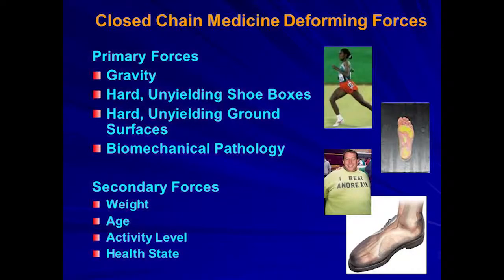Closed chain medicine is the study of people weighted and in function. The forces are gravity, the hard and yielding shoe boxes, hard and yielding ground surface, and underlying biomechanical pathology. Secondary forces being weight, age, activity level, health state — so if you weigh 400 pounds and you're diabetic, you're going to walk the earth differently than if you were a marathon runner at 172 pounds.